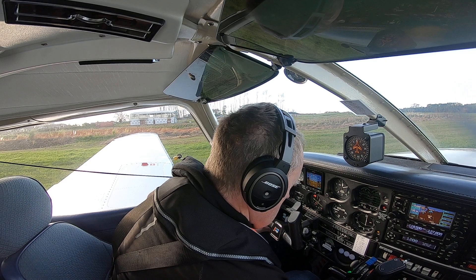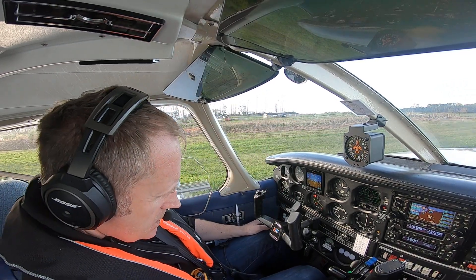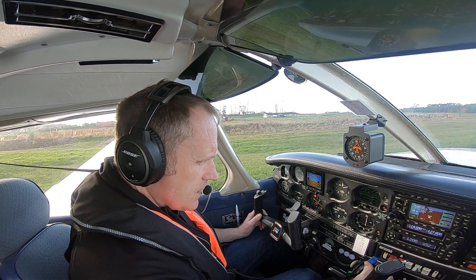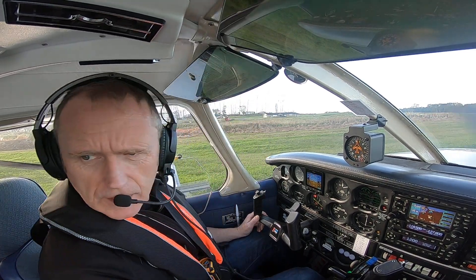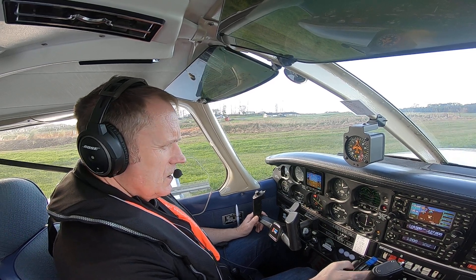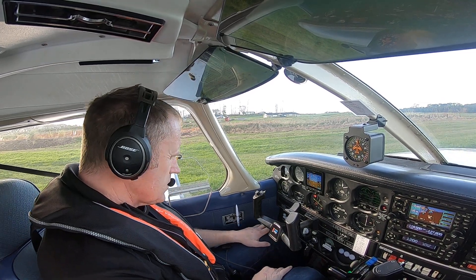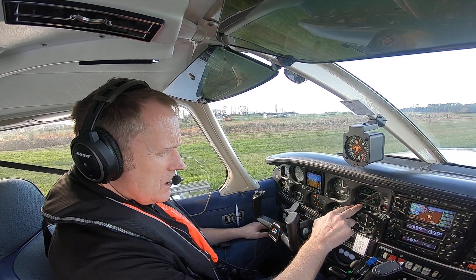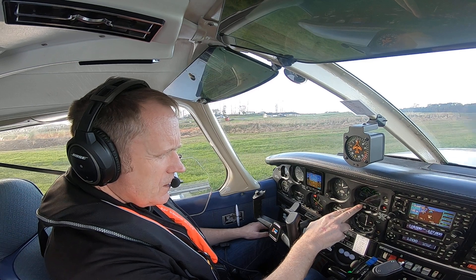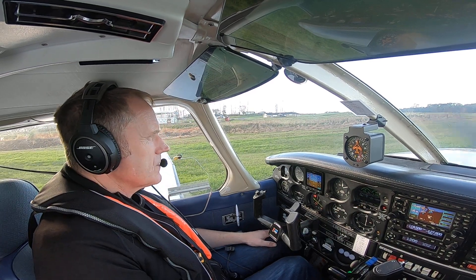Undercarriage override. Gauge indicating throttle friction set. Mixed fuel rich. Alternate air is off. Propeller is full increase. Flaps are two notches and checked. Fuel — we are on the right hand tank and that's got 18.5, total of 38 gallons for the half hour flight.